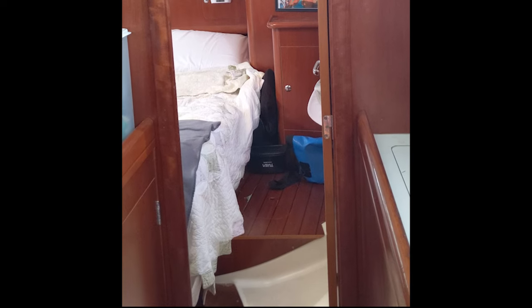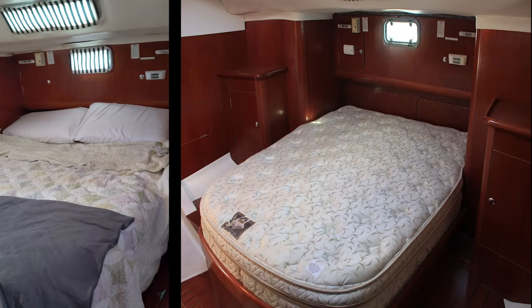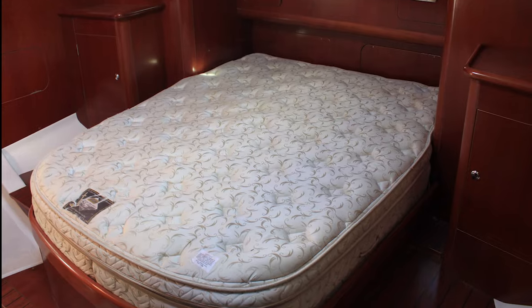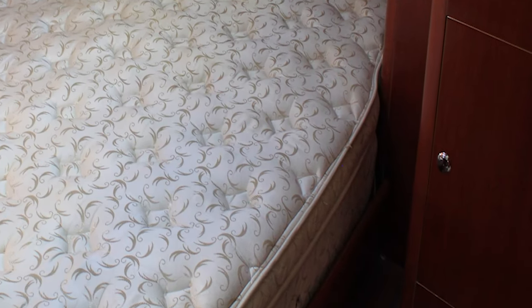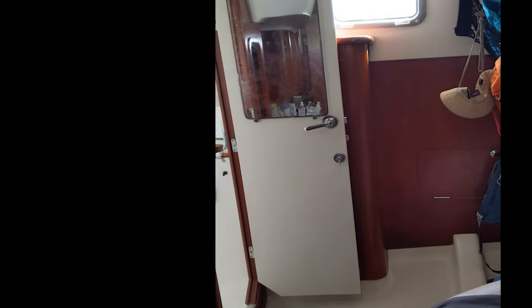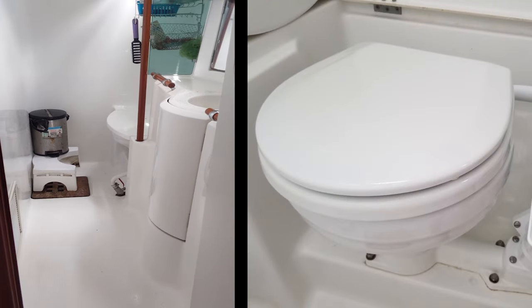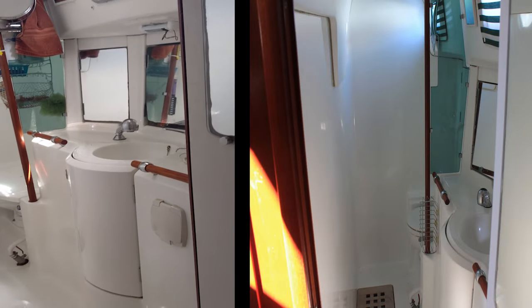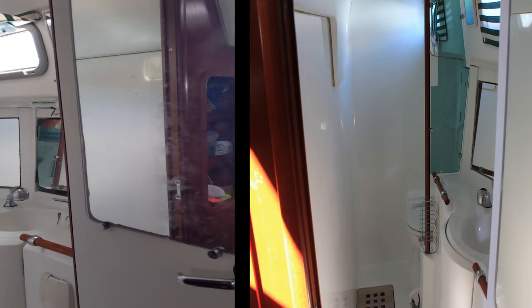The big selling point for this center cockpit boat is the size of the aft cabin. The custom mattress is comfortable and allows you to walk on either side. The closets are clean and free of mold. Walking through the back sleeping quarters, you enter the very large bathroom with newly rebuilt marine heads and sewer lines which have been replaced — no smell inside — and a very spacious bathroom.